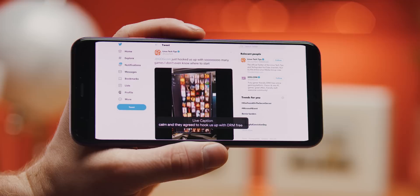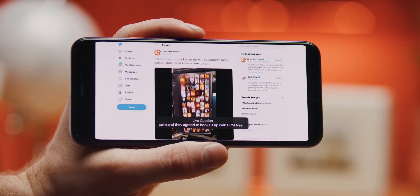Live Caption blew my mind. The Pixel 4 has the ability to subtitle most of the media that plays through your phone. It's not fully supported for calls or songs yet, unfortunately, and it does take a toll on your battery as it uses your CPU. That's why it's coming to the Pixel 3 and 3a devices in December, but apparently never to the Pixel 2. But this is a game changer for anyone who wants to watch a quick video clip without disturbing anyone.